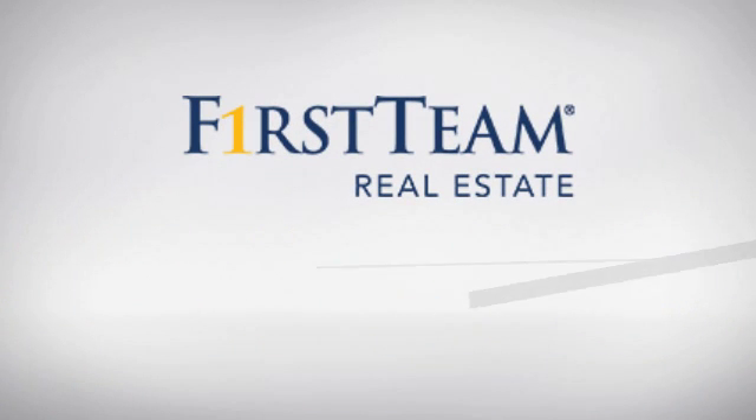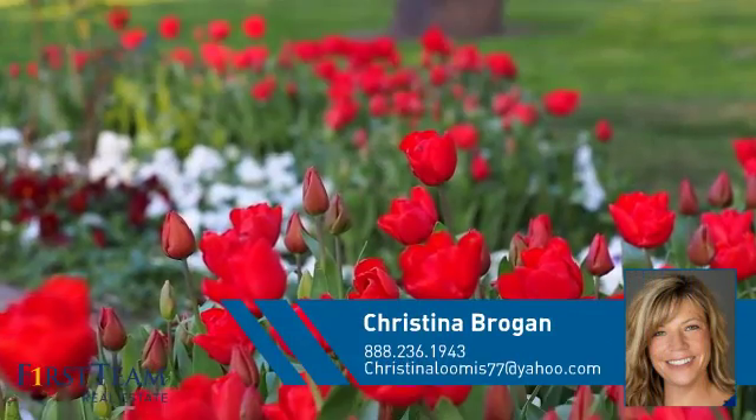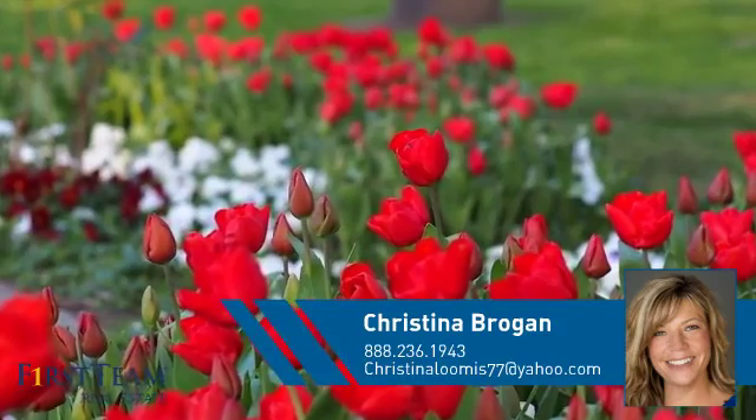At First Team Real Estate, you'll find a wide selection of listings. This video is brought to you by your real estate agent, Christina.